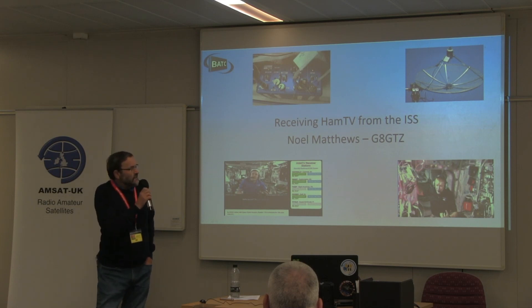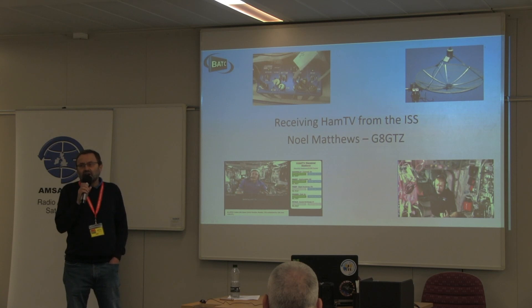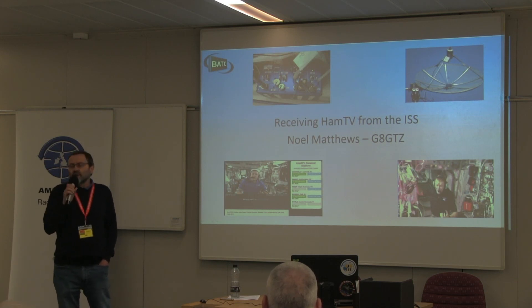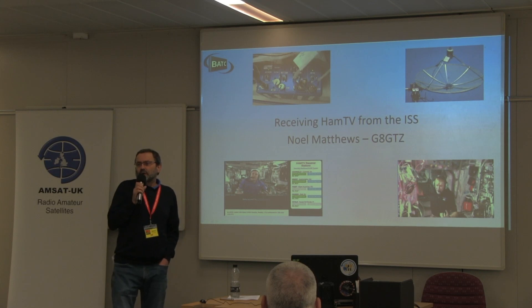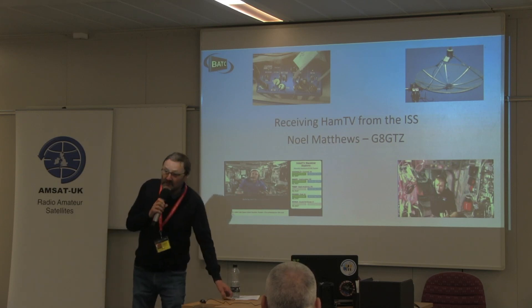It's been a while since we saw HamTV because there was a failure, which I'll talk about. But there are renewed efforts to try and get it back on board so that, hopefully, sometime next year it could be available again for contacts. So we thought it would be useful just to have a reminder, talk a little bit about the history, show a video of what we did, and talk about how you can receive HamTV from the ISS.